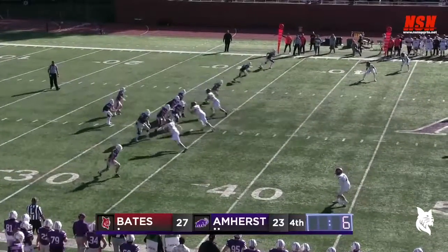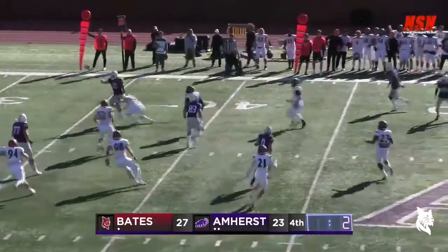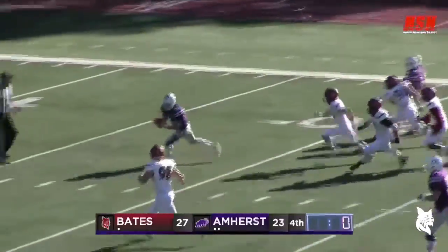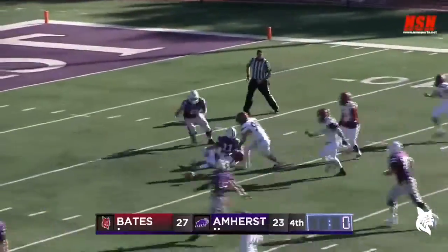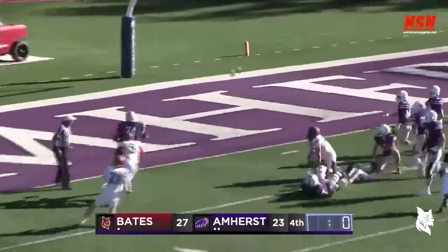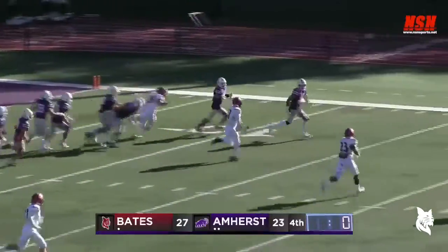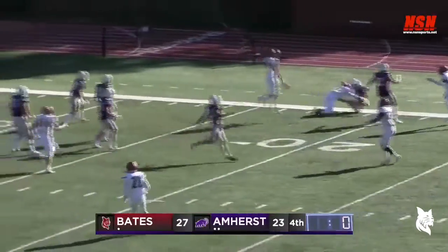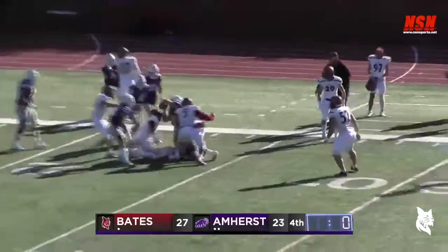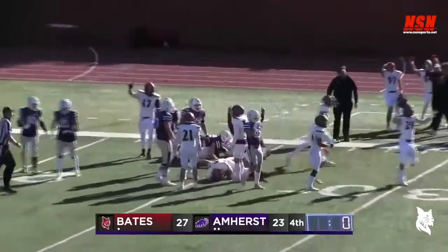Roberge is next to Piazza. Piazza throws it in the middle — the flea flicker, they keep on lateraling it, having trouble with it. Back it goes to Piazza and he's running out of real estate, he's brought down, there's a fumble — it came loose again, the play keeps moving! Trying to replicate Cal-Stanford. Up comes Gatos, Gatos flips it back — it is knocked down, still loose on the ground. And Bates falls on it and the game is over!